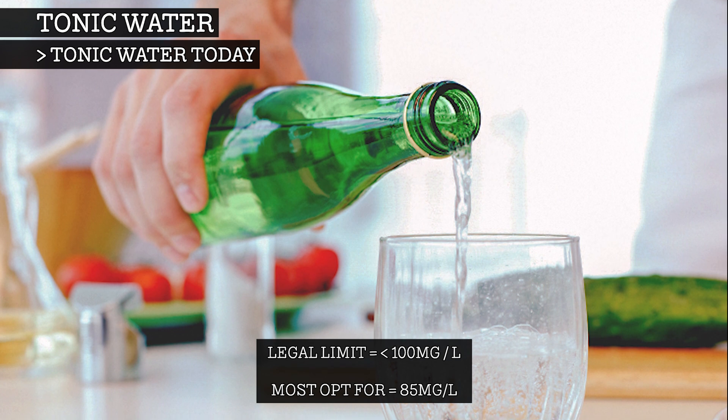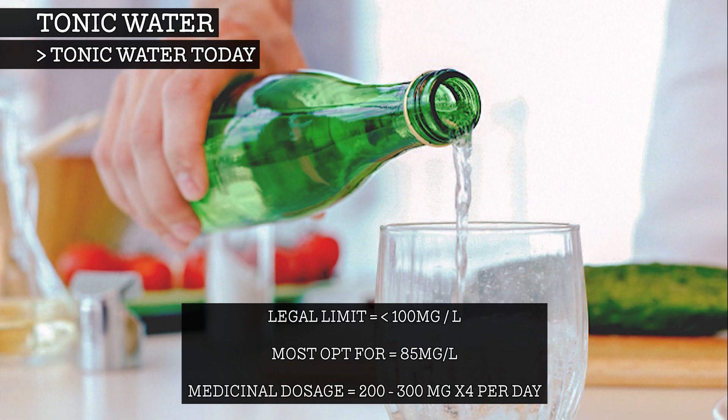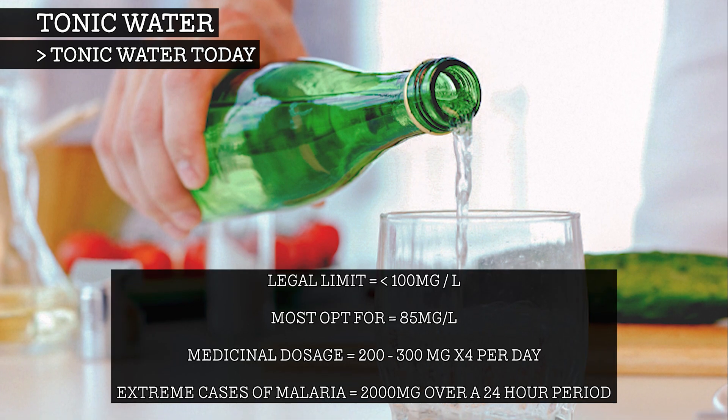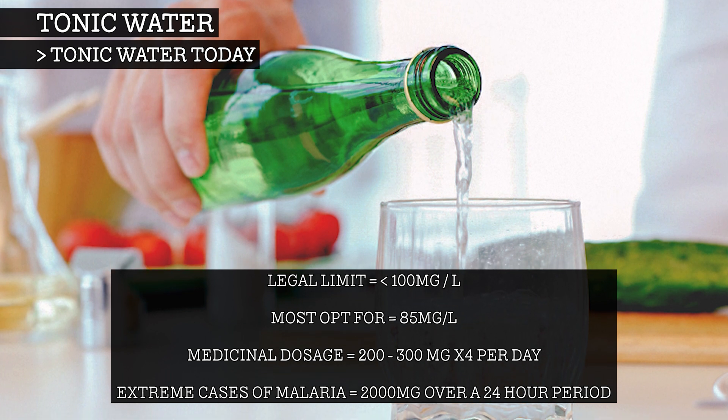This is far less than the medicinal dosage of 200 to 300mg four times a day, which is recommended for some adults, and in extreme cases of malaria, up to 2000mg over a 24-hour period can be given.